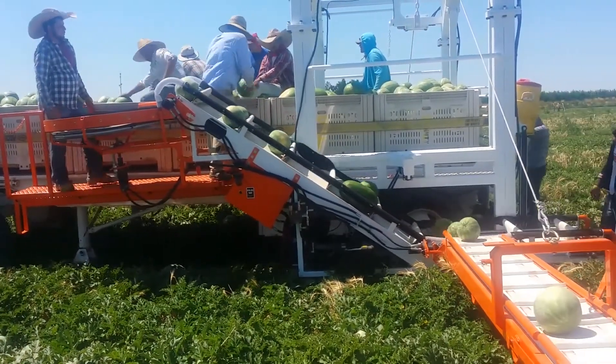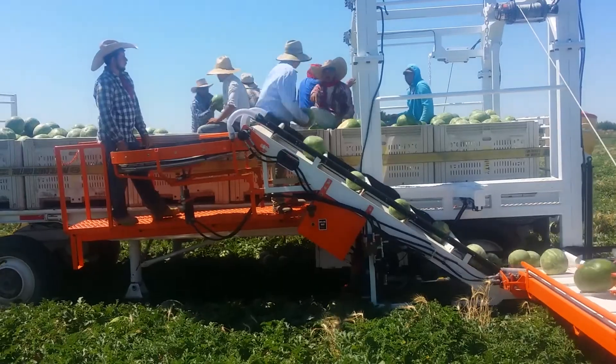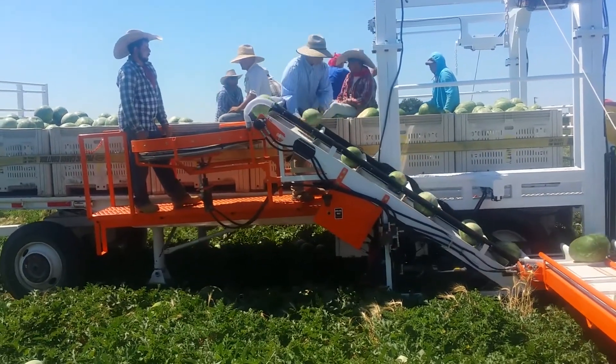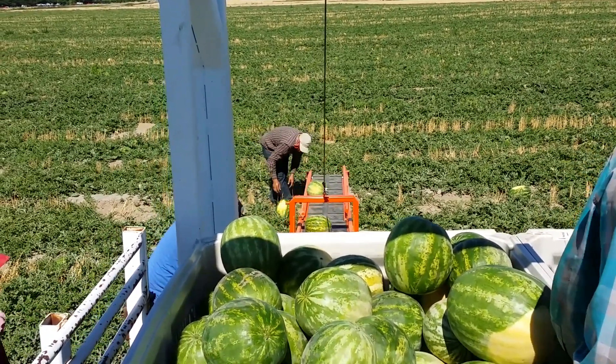The user-friendly cab controls make operation effortless, outpacing even the most experienced picking teams. With the AFH-T4, no watermelon is left behind — just a seamless, high-speed harvest that takes farm productivity to the next level.